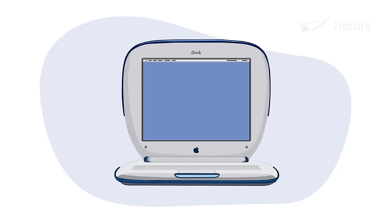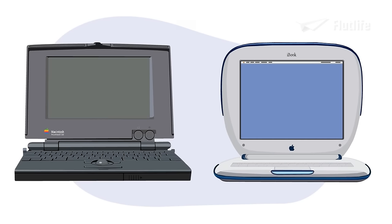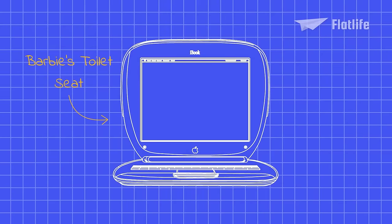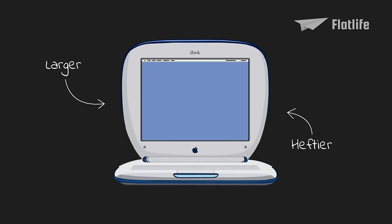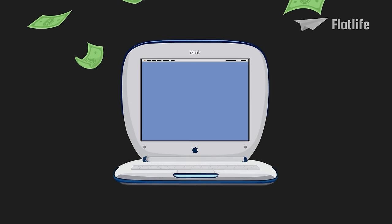Another line of laptop computers was released in 1999, known as the iBook. While the PowerBook was Apple's higher-end line targeted towards professionals, the iBook had lower specifications and prices targeted towards the consumer and education markets. The iBook G3 gained the label "Barbie's Toilet Seat" due to its distinctive design. It was clearly inspired by the iMac, and one of the marketing slogans for the iBook was "iMac to go." Despite being even larger and heftier than the PowerBook and having a starting price of $1,600, it became a commercial success.